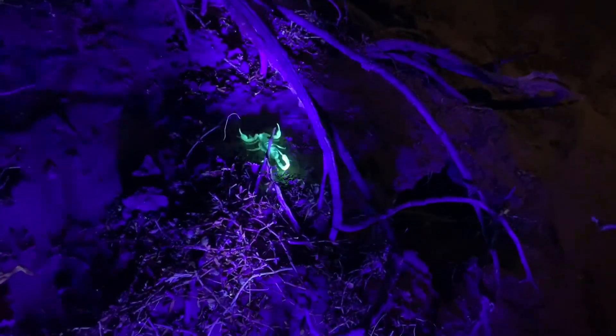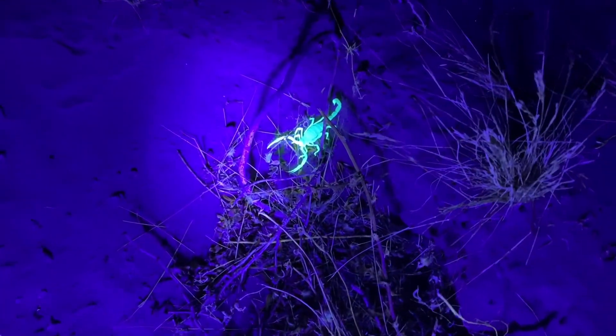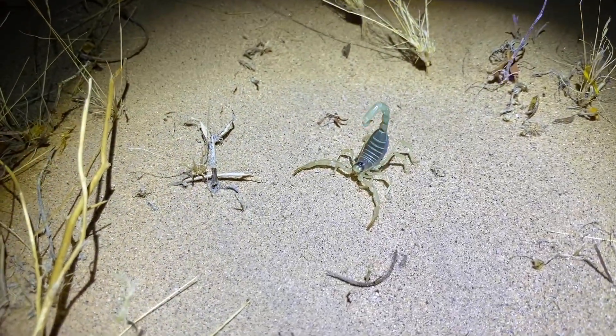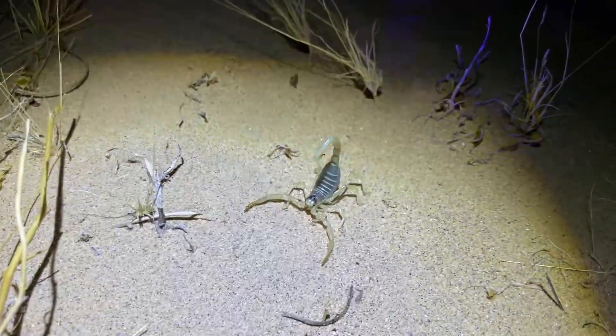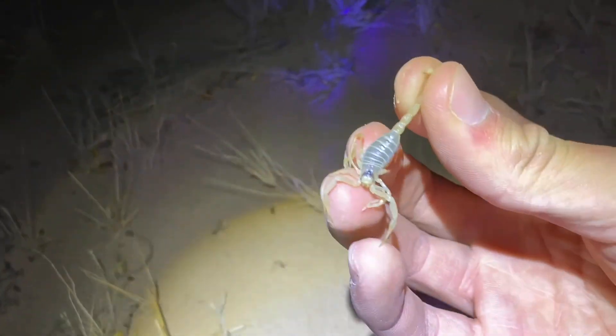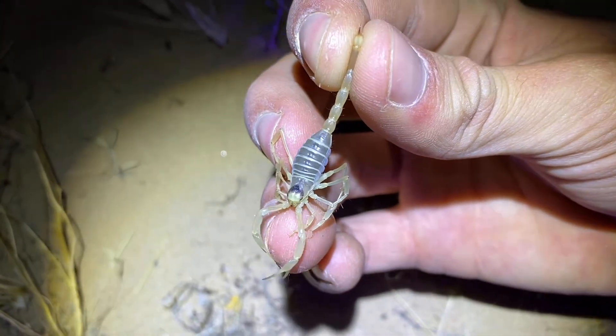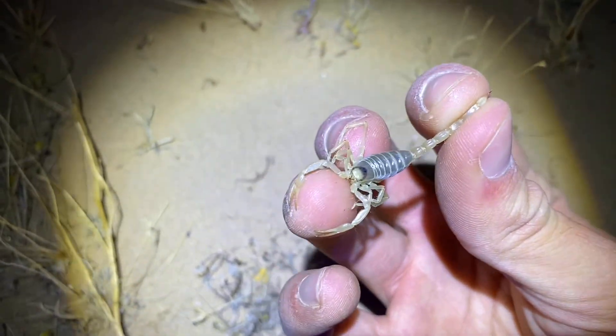Another Dune Scorpion up in here, medium-sized individual. First Desert Hairy Scorpion of the night — a little bit chilly in here, obviously not a very large one. Finally it calmed down. Very easy to tell that these are hairy scorpions because they have those interocular bands of darker pigmentation. Let that guy go.